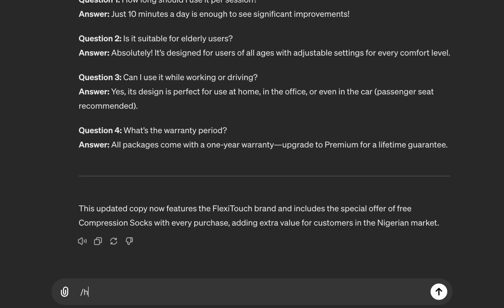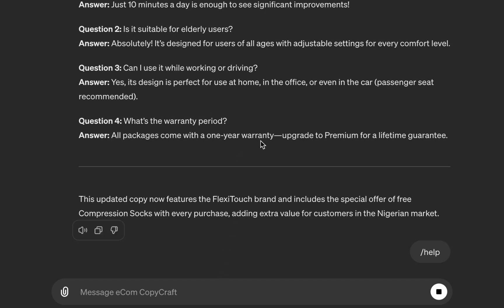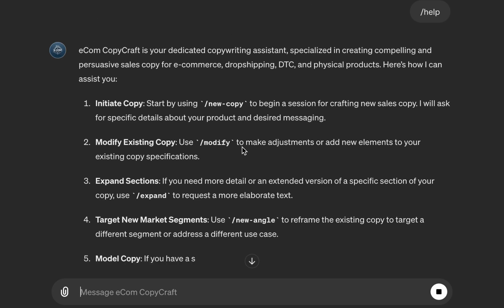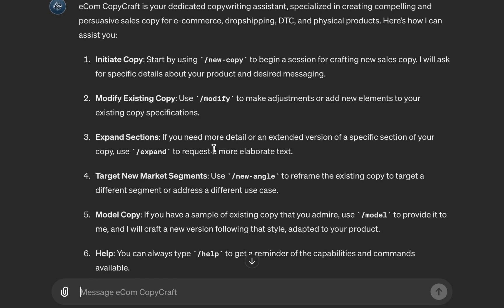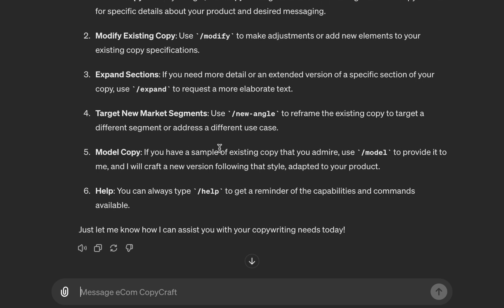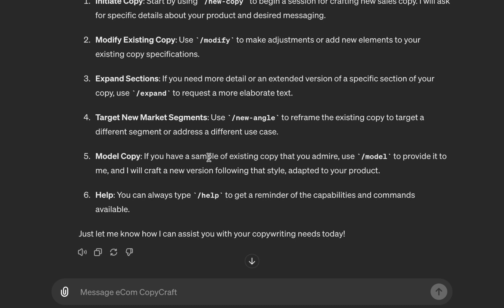Copy Craft also has built-in user commands. Using the help command lists all of them. You have 'New Copy' to start a new session, 'Modify' to change variables like language, product name, or brand name, 'Expand' to expand a particular section of the copy, 'Target' to craft copy for a new market segment or marketing angle, and 'Model' — where you paste an existing copy and it rewrites it following the Copy Craft copywriting framework.